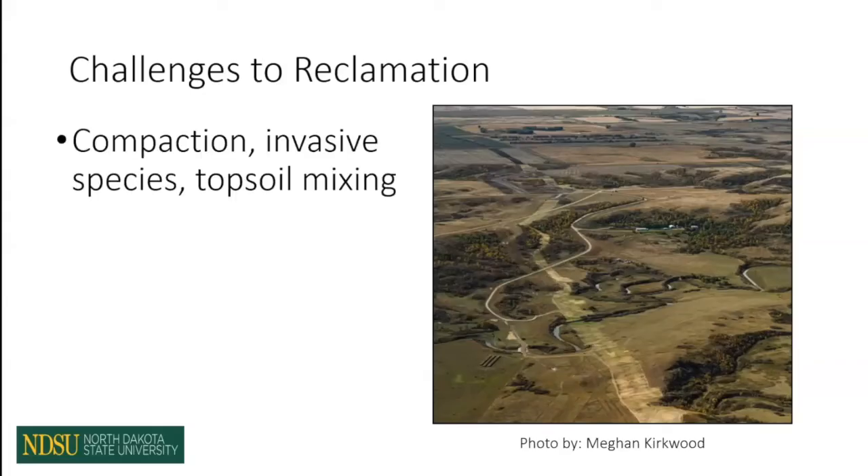Some of our challenges include that compaction and topsoil mixing, but also the lack of plant establishment as these plants continue to suffer. This sees a lot of invasive species moving in — things like Kentucky bluegrass, smooth brome, and crested wheatgrass. And when plant establishment suffers, you see a lot of increases in erosion and more loss of that topsoil over time.